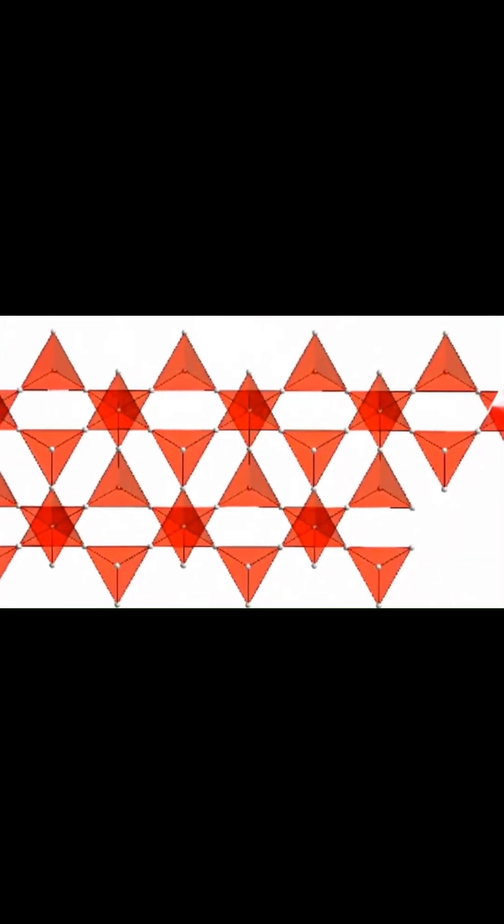Physicists love it because it can host exotic quantum states that defy classical explanation. But here's the key: the kagome lattice is supposed to be symmetrical — no left, no right, no hidden hand. It was thought to be fundamentally achiral. At least, until a few sharp-eyed researchers decided to look a little closer.